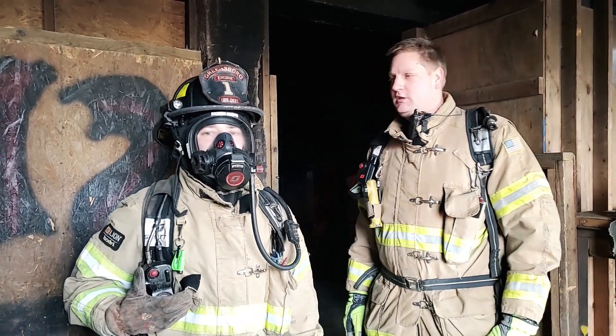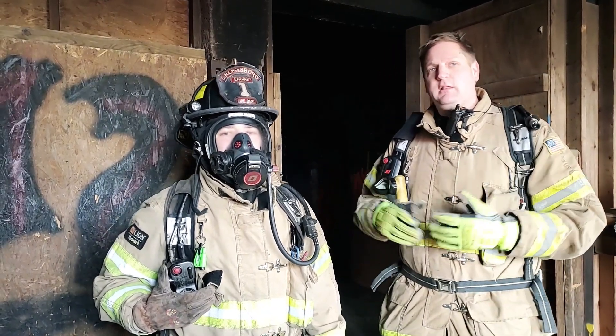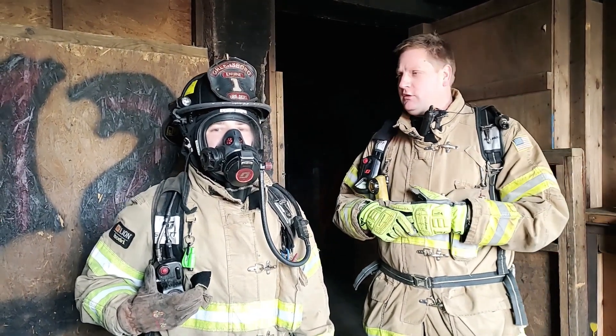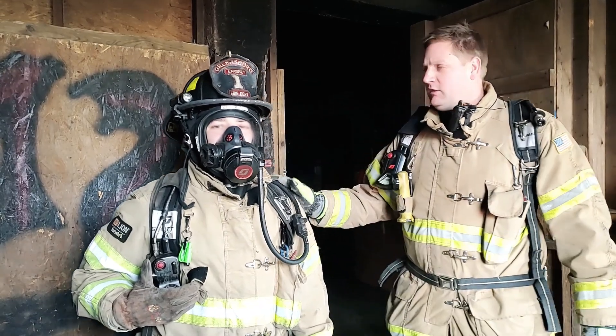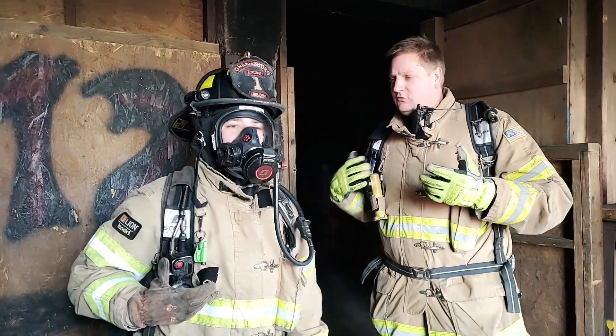Hey guys, I'm Captain Coran, the shift safety officer for C-Shift. This month's training video, we're just going to do a quick thing. Everybody's been coming in this last month for SCBA failures. I've got Firefighter Sampson with me, and we're going to talk about some of the different failures and go through a few of the steps, some things just to think about as we're doing them.